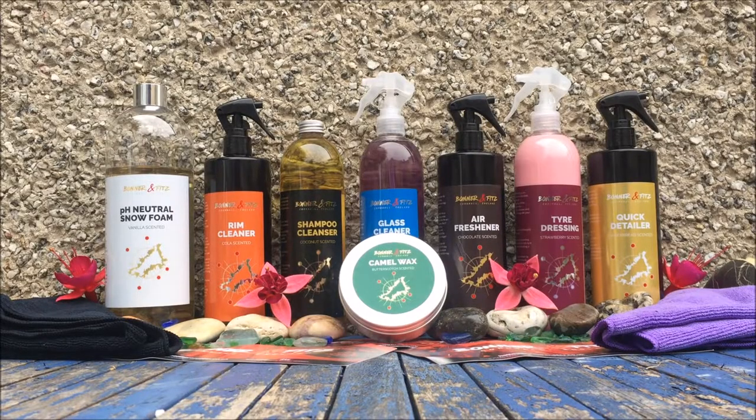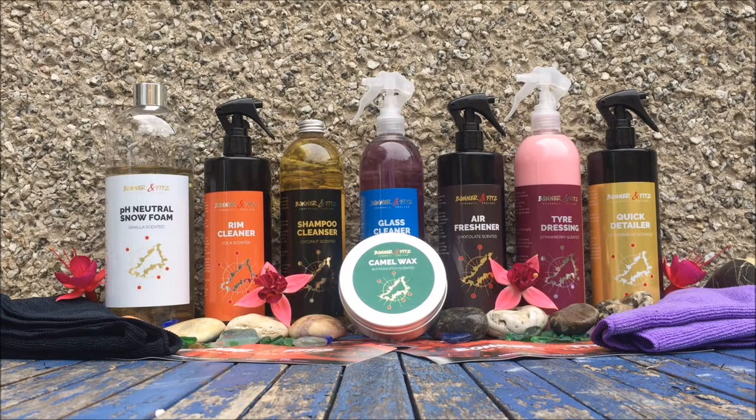Hey fellow enthusiasts, JC49CarCleaning here. Today's video we're going to be doing a one manufacturer cleaning video reviewing Bonnet and Fids' full range of products. Bonnet and Fids are a Cornish based husband and wife supplier of car detailing products. The company was set up as they felt whilst many of the products they used were good, they did not tick all the boxes, so they launched their own brand and range of products.